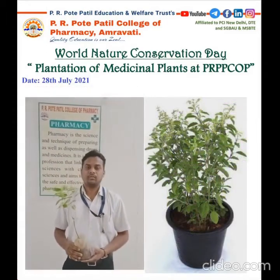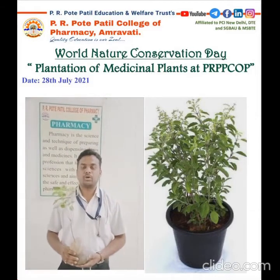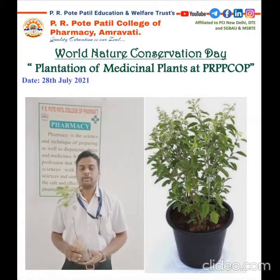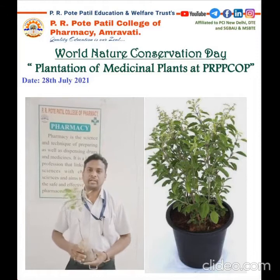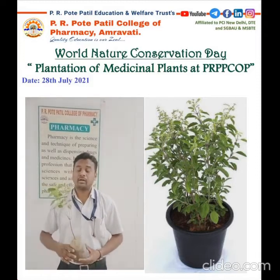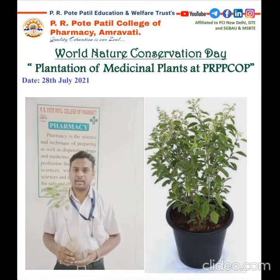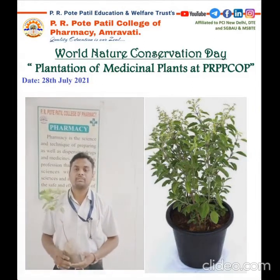On Nature Conservation Day, today I am going to plant one of the important indigenous plants that is able to produce oxygen even without sunlight. The botanical name is Ocimum sanctum, belonging to the family Lamiaceae. This plant has important medicinal properties including antibacterial activity and also contains flavonoids.